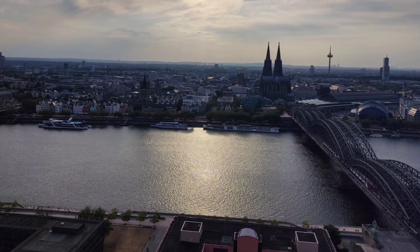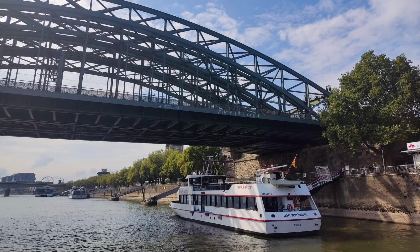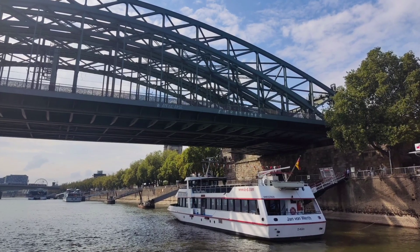The German city of Cologne is crossed by the Rhine river, one of the most important rivers in Europe, and if you visit Cologne, it's a good touristic option to take a boat trip on the Rhine.